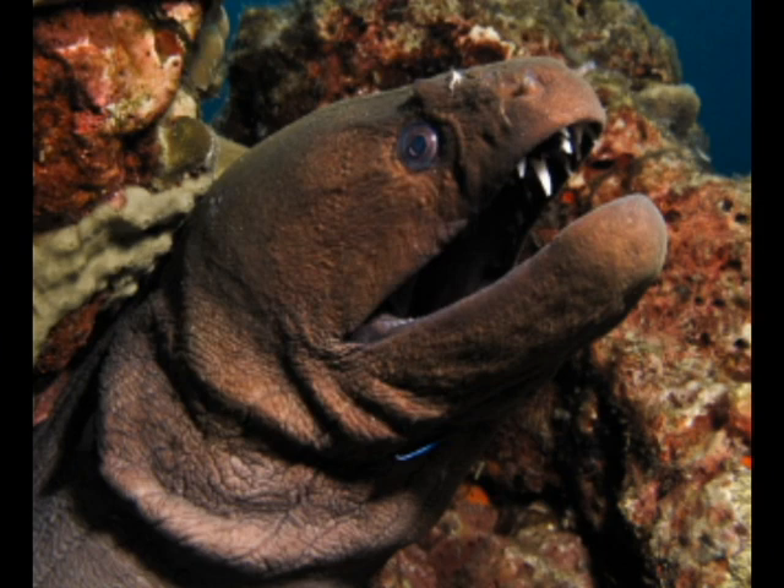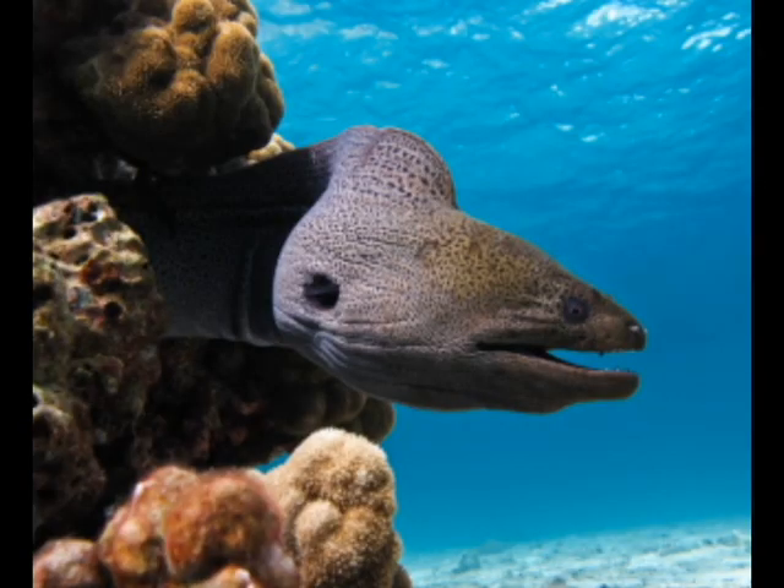This animal is also capable of camouflaging among the rocks below. It has a dark greenish to brown body, and this animal is also very flexible and strong.